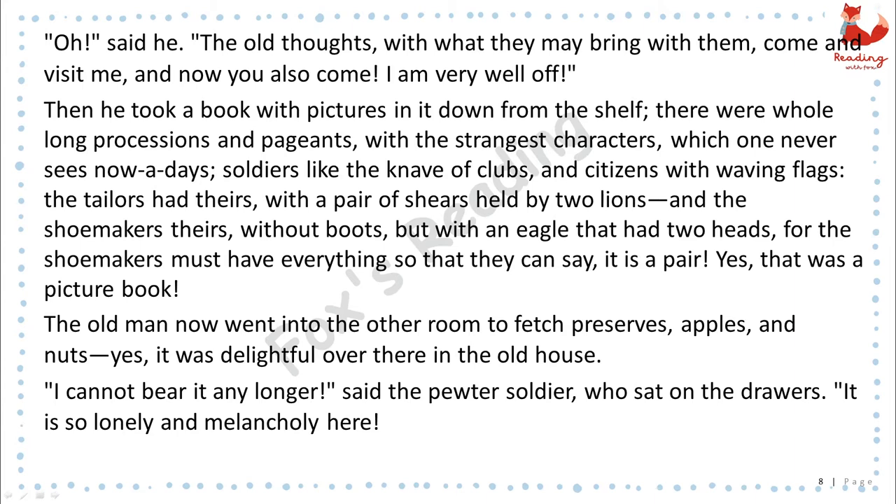Then he took a book with pictures in it down from the shelf. There were whole long processions and pageants, with the strangest characters, which one never sees nowadays — soldiers like the knave of clubs, and citizens with waving flags. The tailors had theirs, with a pair of shears held by two lions, and the shoemakers theirs, without boots, but with an eagle that had two heads. For the shoemakers must have everything so that they can say, "it is a pair." Yes, that was a picture book. The old man now went into the other room to fetch preserves, apples, and nuts. Yes, it was delightful over there in the old house.